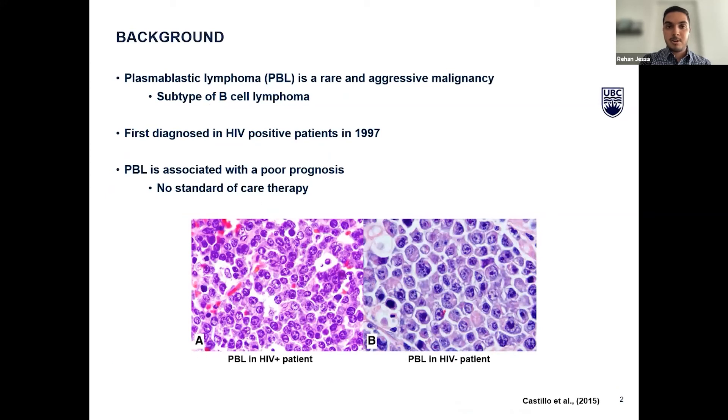Plasmablastic lymphoma, or PBL, is a very rare and aggressive malignancy. It is a subtype of diffuse large B-cell lymphoma, a malignancy that affects B cells or the antibody-producing cells of the immune system. PBL was first diagnosed in HIV-positive patients back in 1997 but has since been diagnosed in immunocompetent individuals as well. Because it presents so aggressively, PBL is typically associated with a poor prognosis. Because the disease is so rare, there have not been any clinical trials, and thus there is no current standard of care.